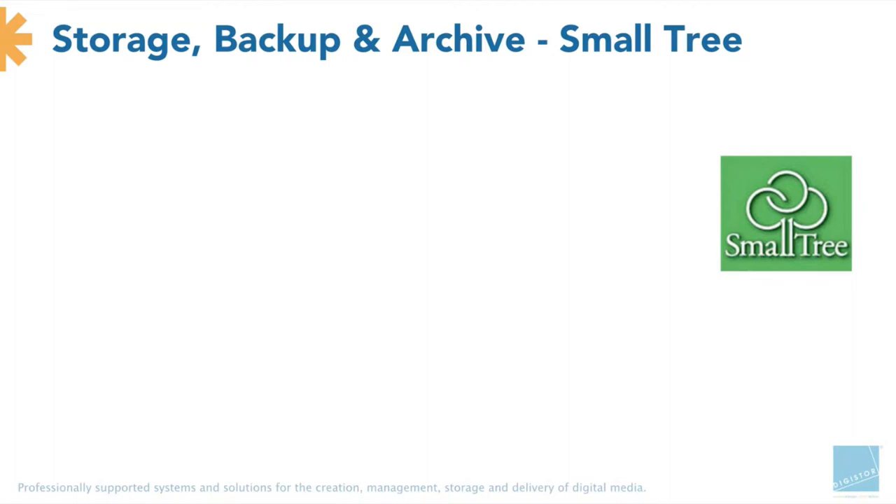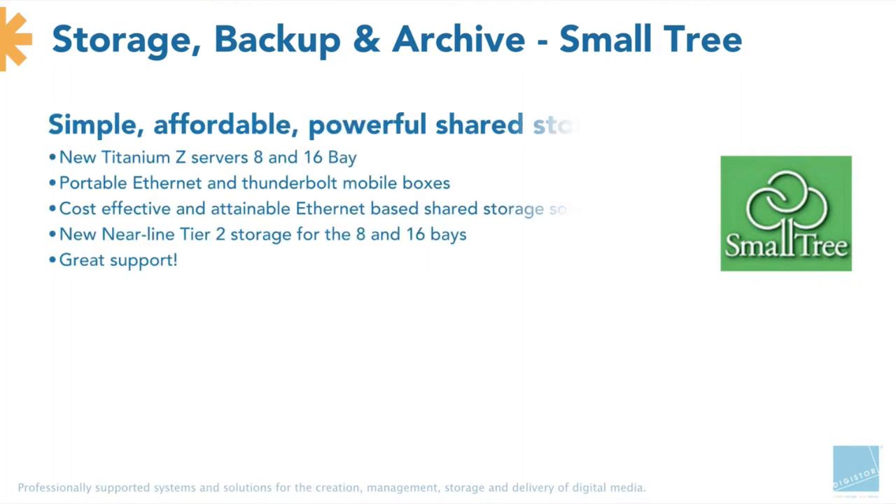Smalltree builds some of the best entry-level shared storage products around and uses some cool technology to make it work. One of the things I love is they use FreeBSD, which is kind of like Mac OS X's bigger brother — a lot of the same code, tuning, and features. Smalltree builds in great engineering tools that let them watch everything going on in real time, test huge loads, simulate what editors are actually doing, and see how it responds. They pick components off the shelf, make sure it all works properly, tweak the code, and produce a product that works for not a lot of money.